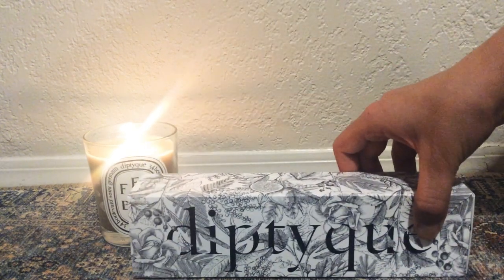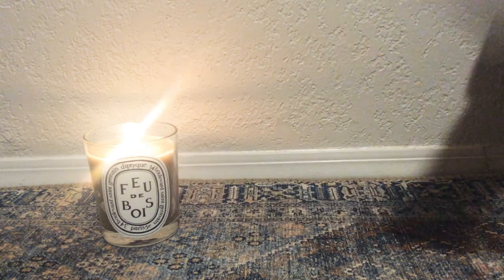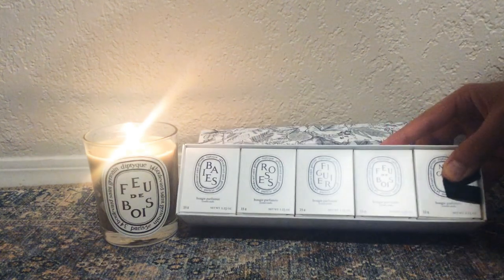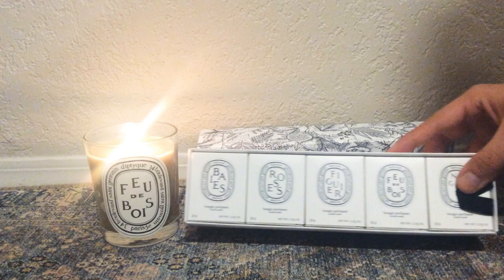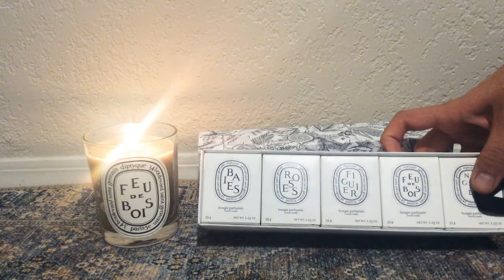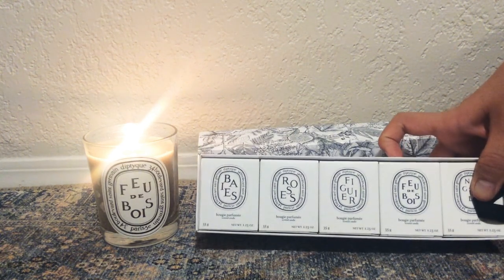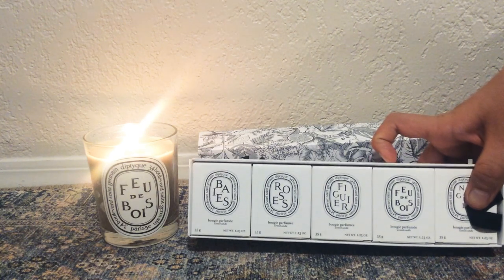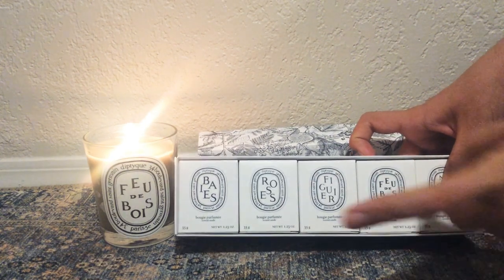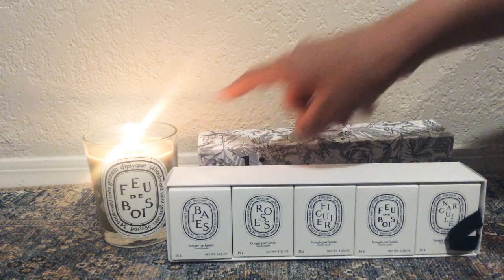This was, I believe, a Nordstrom exclusive - a mini set of five mini candles. It was Bay, which is the most popular scent. I would describe it as a bouquet of black currant leaves and roses - it walks the line between being a floral and a fresh scent really well. Then there's Roses, which smells exactly like red roses. There's Figue or fig tree, definitely a more green scent. There's a mini Fou de Bois, and then Nargile, which is a recent release.